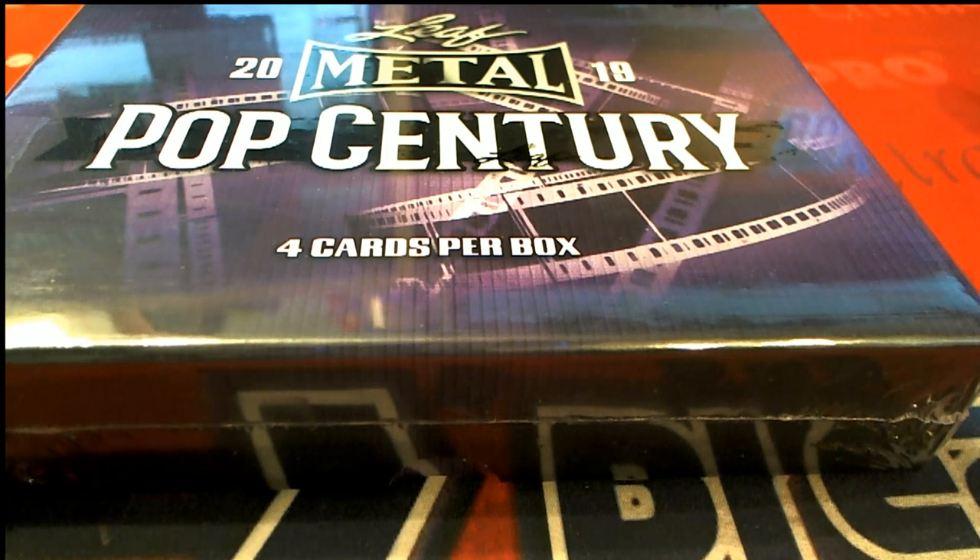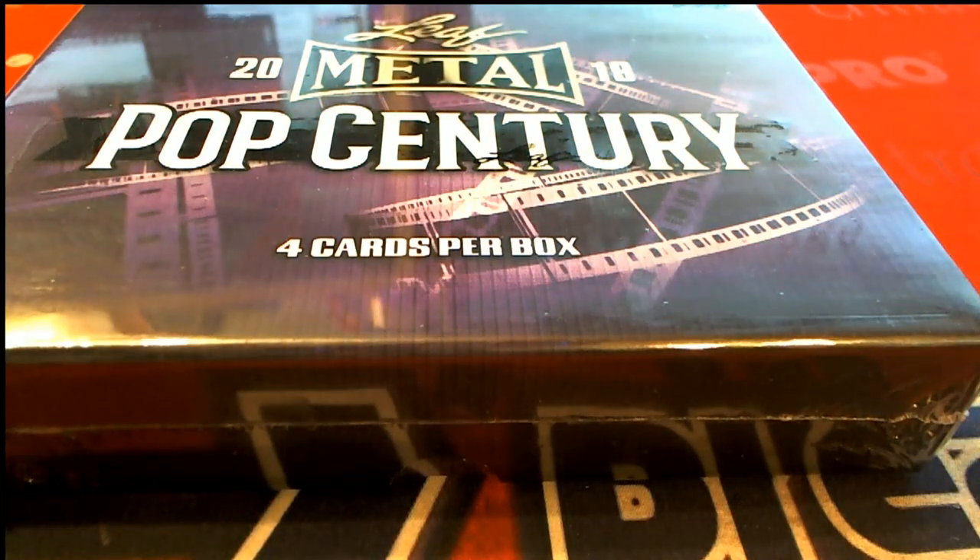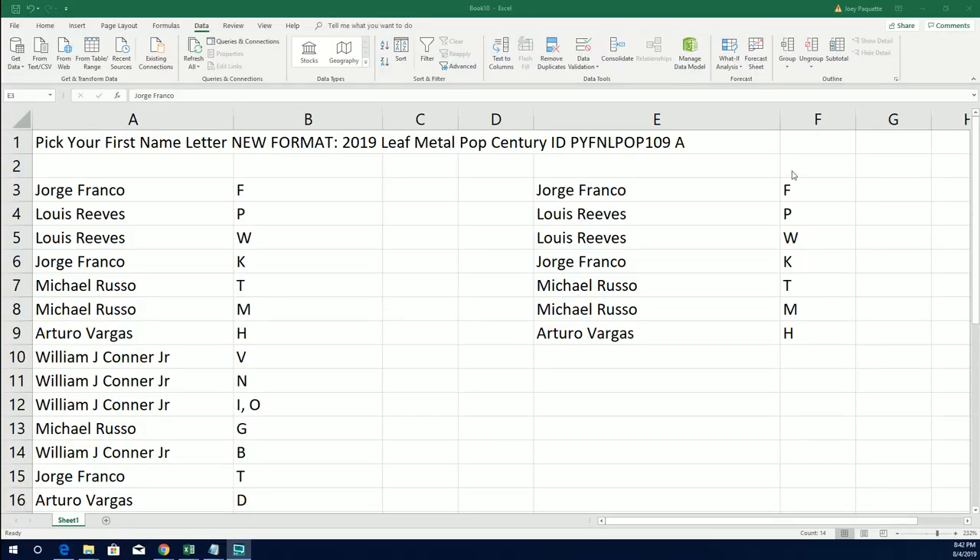Brian, this is 109A, Pop Century, ripping right now. Good luck, everybody, 109A. We actually had duplicate ID numbers and have separated them into A and B. They're both out of a brand-new case. Both boxes come out of a brand-new case, and this will be box number 1A. Everybody that got in first in Pop Century 109 is in A, and everybody that got in second will be in B. So these owners are actually in B right now, and there's like 14 left.